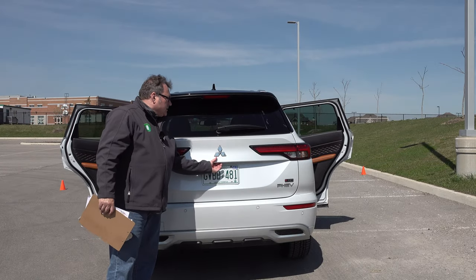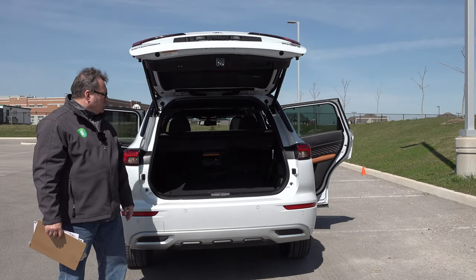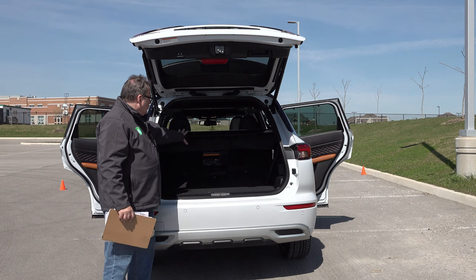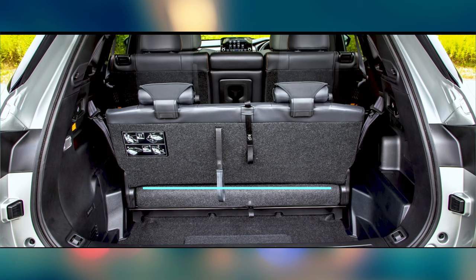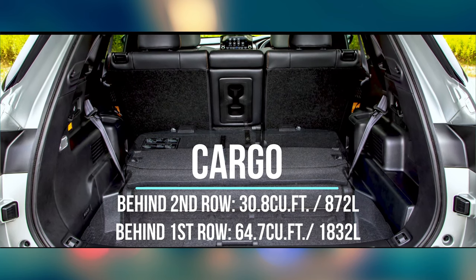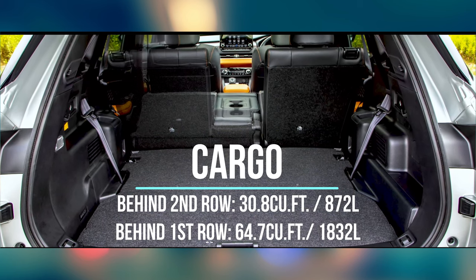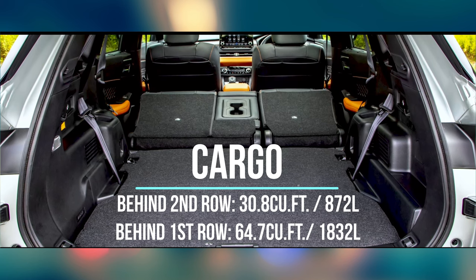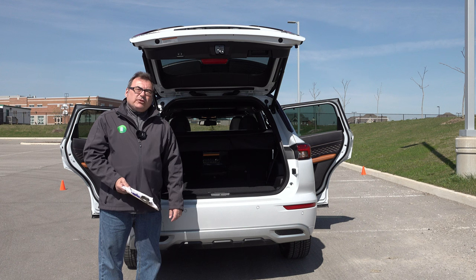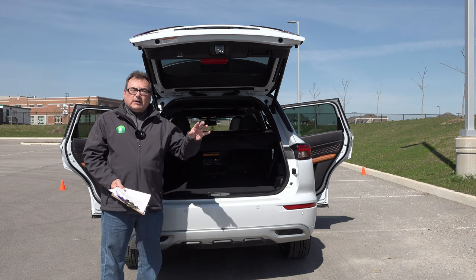Cargo space is a pretty good size for this mid- to upper-size SUV class. With the second seat up, it's got 30.8 cubic feet of cargo space, which is about 872 liters. Fold the second row down and make it all flat, and you get 64.7 cubic feet — or 1,832 liters. That's a lot to take on a Costco run.